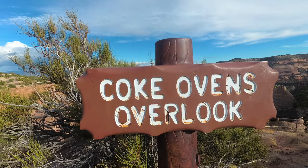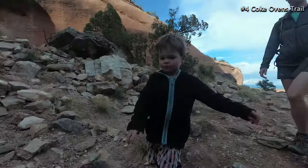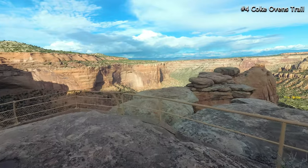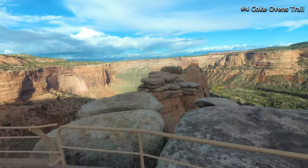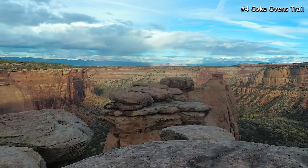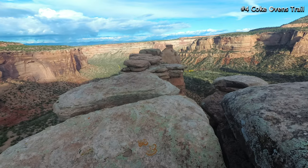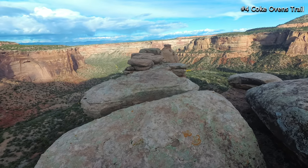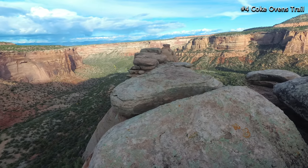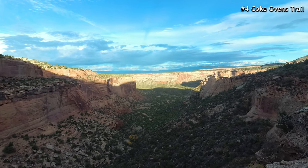Coming in at number four is the Coke Ovens Trail. This is an easy one-mile trail roundtrip that descends 160 feet to an overlook. From the overlook there is an overhead view of some rock formations made through weathering and erosion. The trail gets its name because the rock formations resemble coke ovens, which were used to convert coal into coke — an industrial fuel from the early 20th century. The views at the end of this trail were amazing.